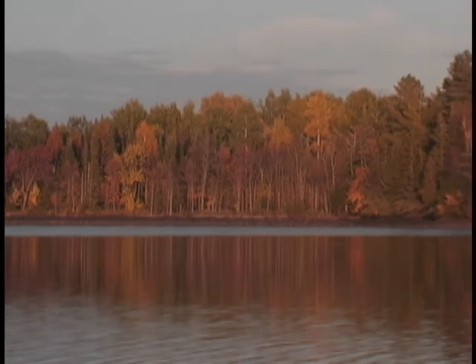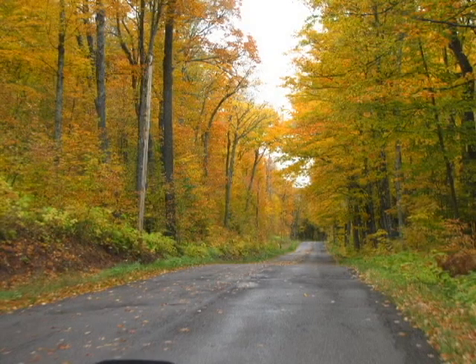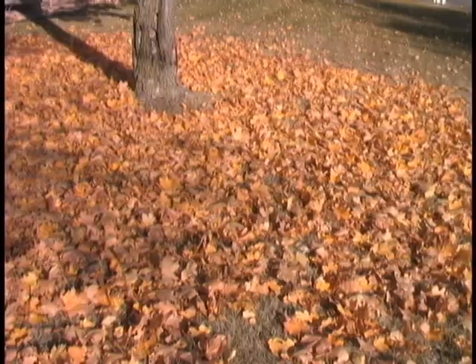Autumn is many people's favorite season for its cool crisp days and its vibrant explosion of colors. For many, autumn is the time to drive along scenic roads or hike through colorful forests. In each autumn, people wonder: why do leaves change color and fall to the ground?